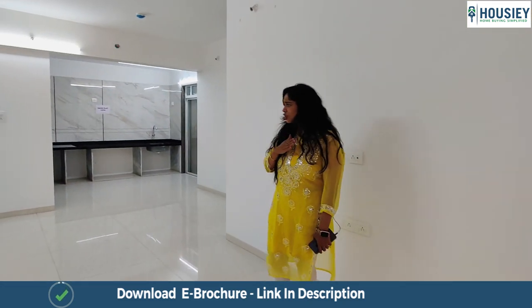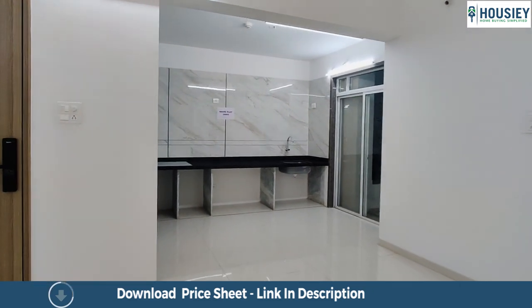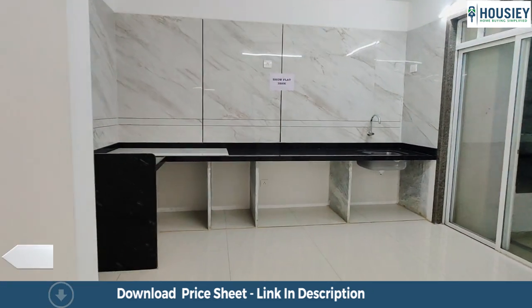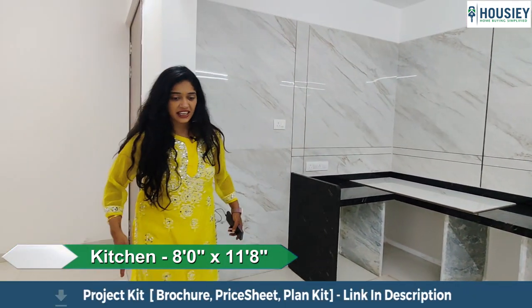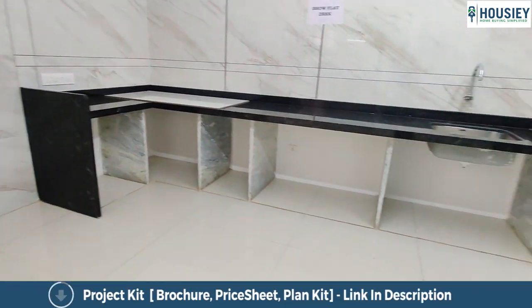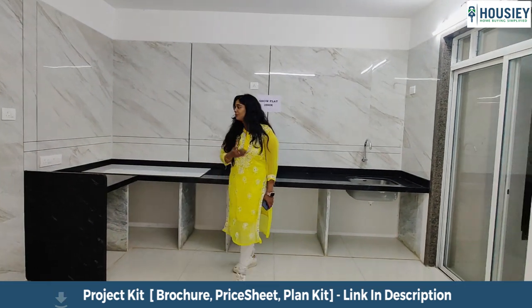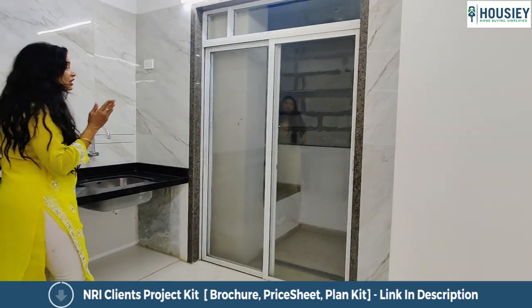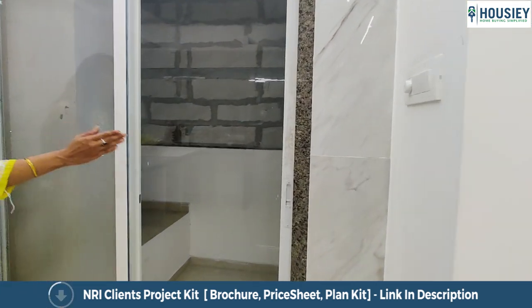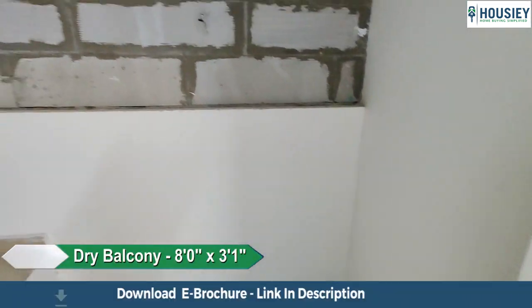Right next to this straight living area is an L-shaped dining area which is very well connected to the kitchen. This can be your dining space, and this is your kitchen. The best part is that there is no wall partitioning this, so it is fully utilisable. This is an L-shaped granite slab that you get, along with a dry balcony which also opens with sliding doors — these sliding doors add a lot of usable area.